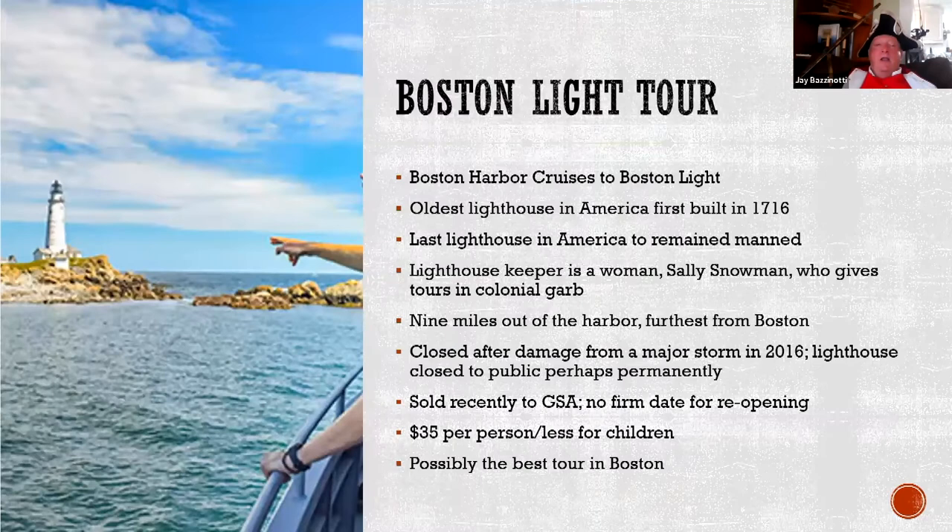Boston Light is no longer available — the federal government closed it after the last hurricane a couple of years ago. But I keep it in because it was the absolute best trip anyone could ever take in Boston. You'd take a boat out to Little Brewster Island, meet the only lighthouse keeper left in America — Sally Snowman — and go up to the top of the oldest lighthouse in America to see the Fresnel light. The GSA bought the property but only allows you to tour around the island now. They may allow tours to land on the island, but they won't let anyone go up in the tower anymore, which I think is a travesty.